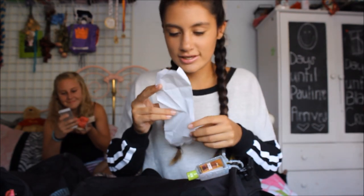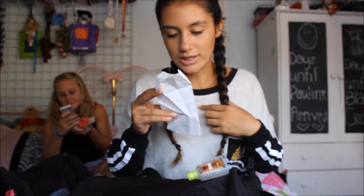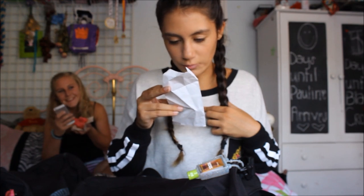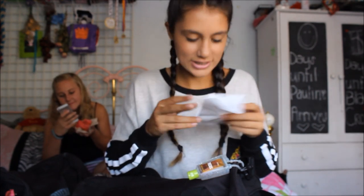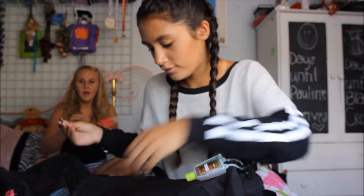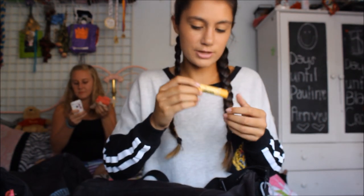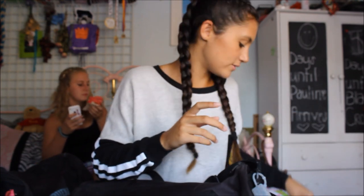Oh, I have a Starbucks receipt — I bought my mom a latte and a sandwich, and then I bought my drink, green tea with apple juice. Just like lunch for band camp, I think. And I have coins in here. I have a chapstick and it's kind of dirty, but it's Burt's Bees because it works really nice when your lips are sunburned and it makes them feel better.